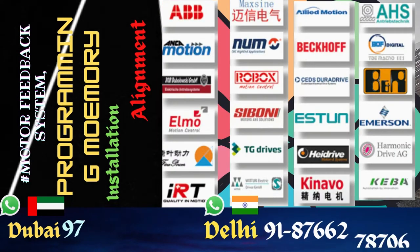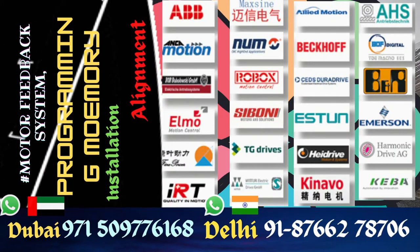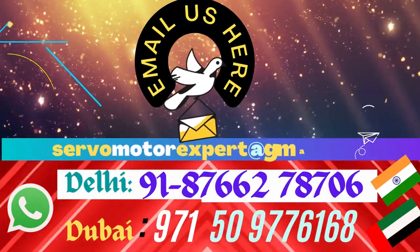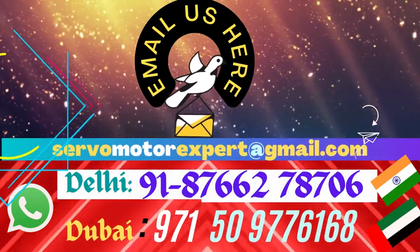Contact us with your requirement. Whatever we have in stock, we would share our stock position with you. And if we don't have it in stock, we can always arrange the unit for you in the shortest possible time.